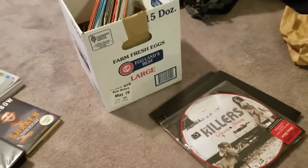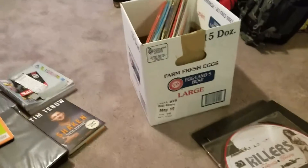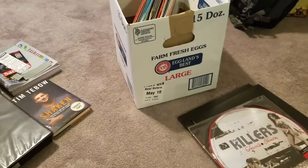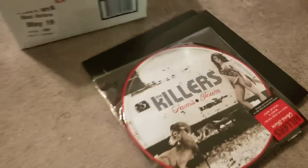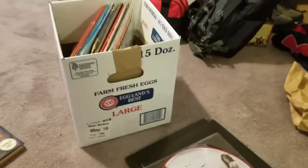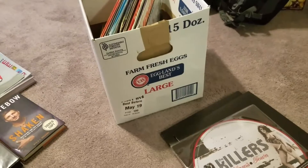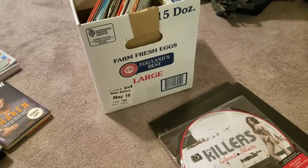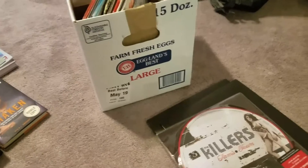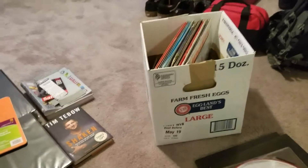My third one that I pre-ordered for Christmas — or I guess I'm going to get it for my birthday now — is Hot Fuss by The Killers. As you can see I've already got Sam's Town there. This vinyl I'm getting is a limited edition pressing. It's just one of my favorite all-time albums and The Killers are one of my favorite bands.